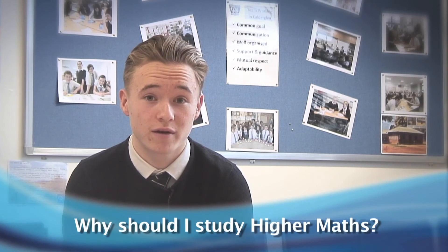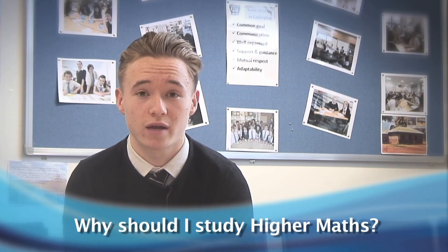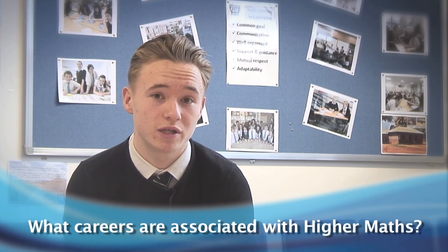Higher Maths is a key subject for many areas. It will help you get into university, and it's essential for subjects such as physics and various careers. Higher Maths could let you go into careers in finance, or into engineering, because engineering is all based around maths.